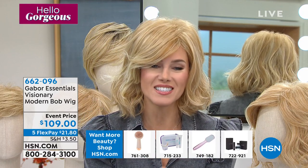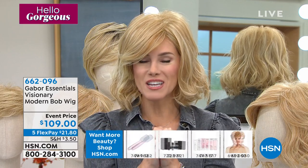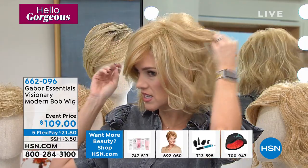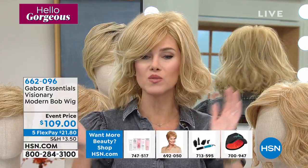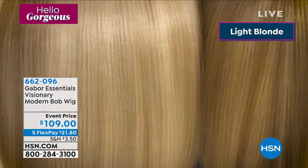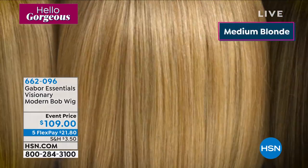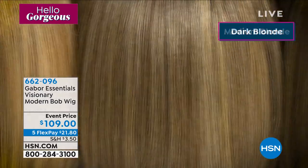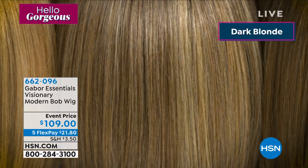So I'm so excited, you guys — this is The Visionary. It's the longest bob that we have. You can just touch it — see how natural, how it swings and moves. I want to show you all the colors. Take a really close look at all the highlights and lowlights, how each strand looks like it's been perfectly placed. It's that perfect blend of those seven to eleven shades.